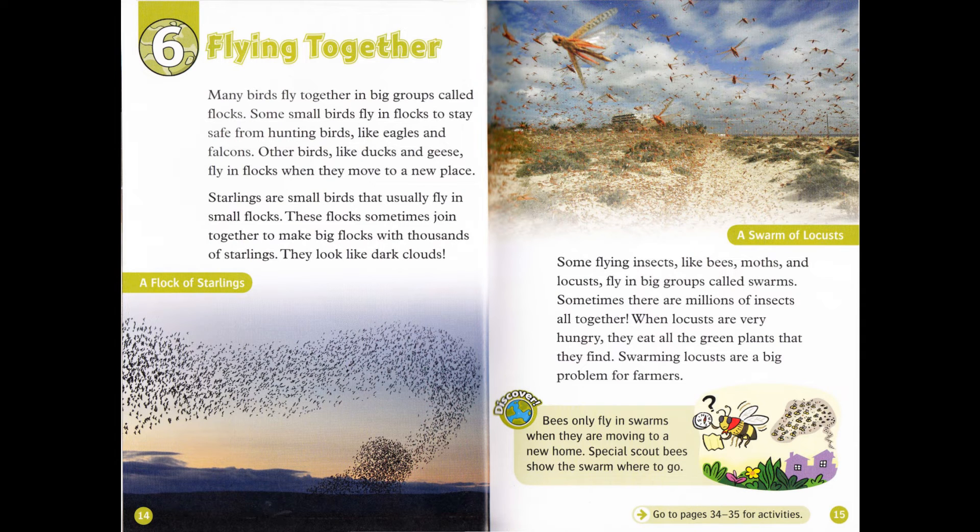Many birds fly together in big groups called flocks. Some small birds fly in flocks to stay safe from hunting birds, like eagles and falcons. Other birds, like ducks and geese, fly in flocks when they move to a new place. Starlings are small birds that usually fly in small flocks. These flocks sometimes join together to make big flocks with thousands of starlings. They look like dark clouds. Some flying insects, like bees, moths and locusts, fly in big groups called swarms.